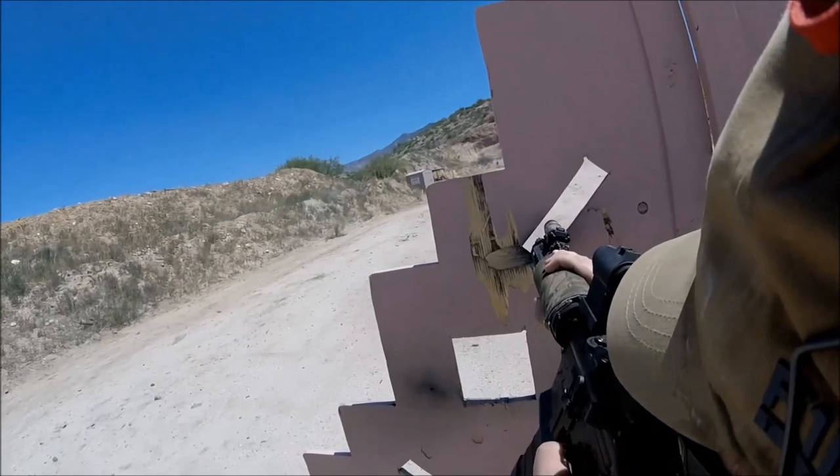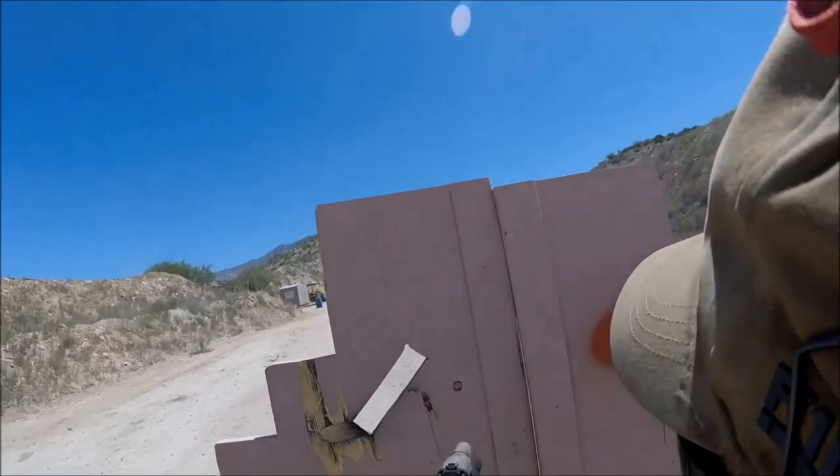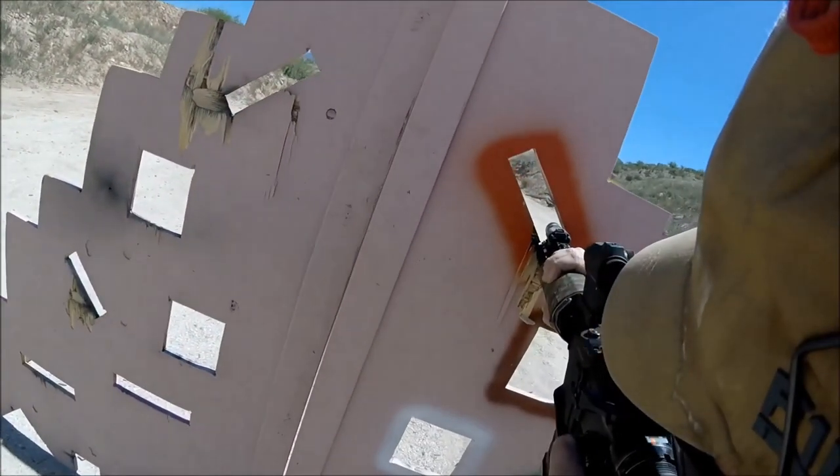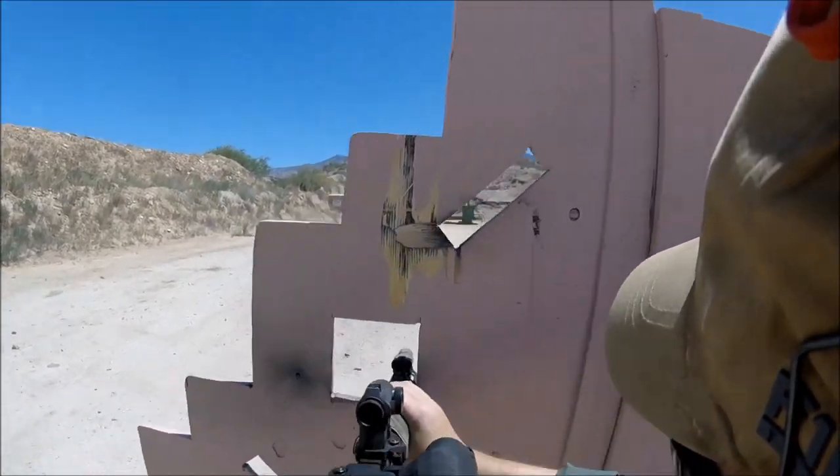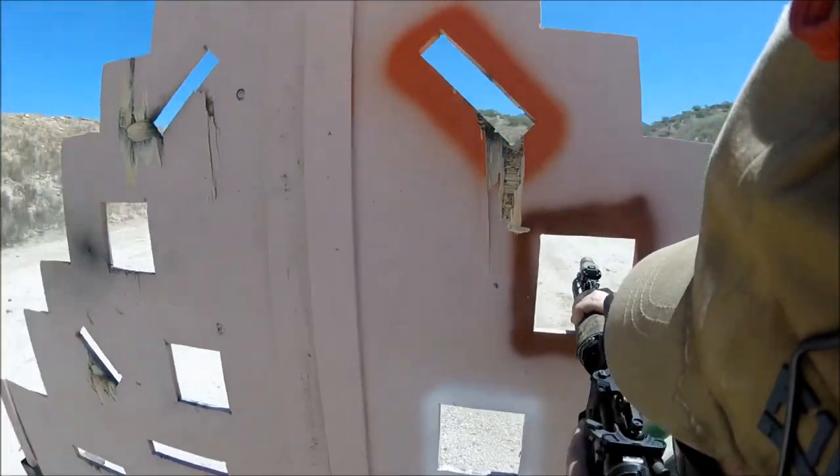I often get asked why I prefer a red dot and a magnifier over a variable power optic for two gun action challenge style events, so I'm going to use some archive match video to show you why I prefer a red dot and a magnifier over a variable.